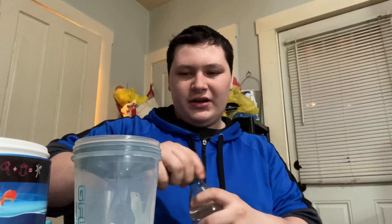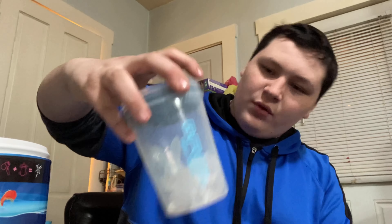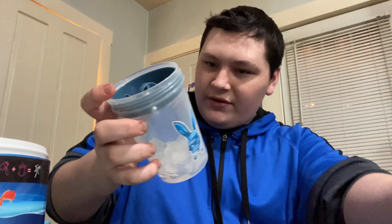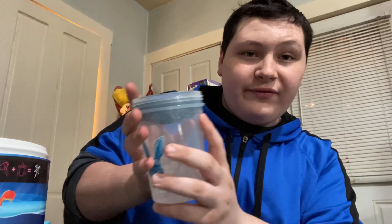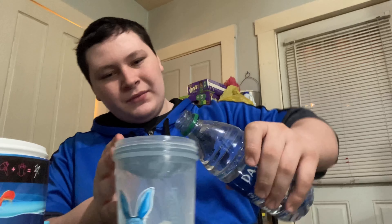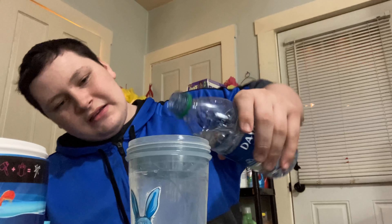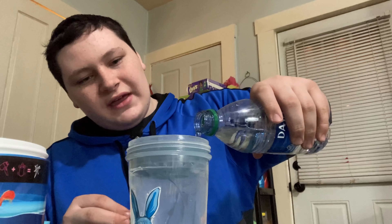I grabbed my water and there's ice in here as you can hear. If you don't know how to make G Fuel — I've never made it from a tub before but I have made it with packets, so it's pretty similar. I usually put four ice cubes in my G Fuel; I couldn't really tell you how much ice this is but it's a bit more than usual.